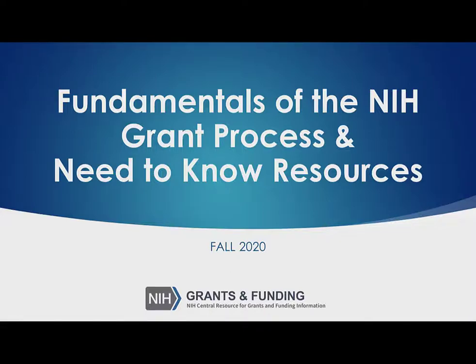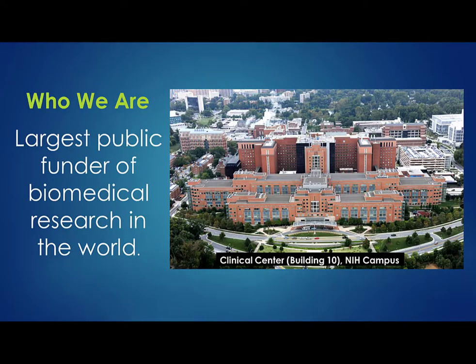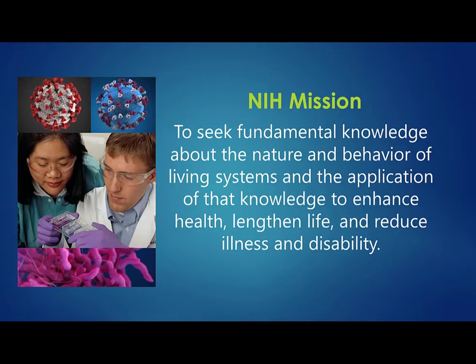Welcome to Fundamentals of the NIH Grant Process and Need to Know Resources. NIH is the largest public funder of biomedical research in the world. Its mission is to seek fundamental knowledge about the nature and behavior of living systems and the application of that knowledge to enhance health, lengthen life, and reduce illness and disability.